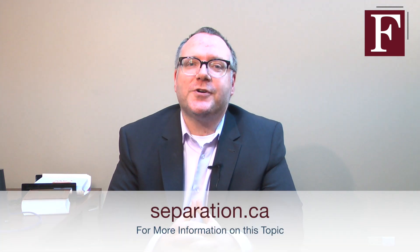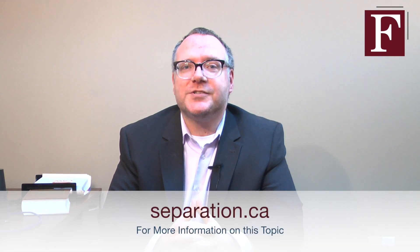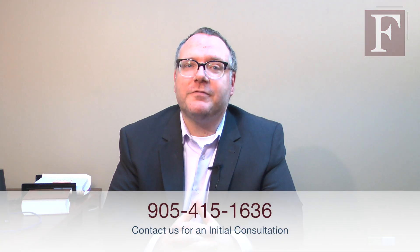Should you require more information about child support and wish to schedule a consultation, please visit our website at www.separation.ca or contact our office at 905-415-1636.